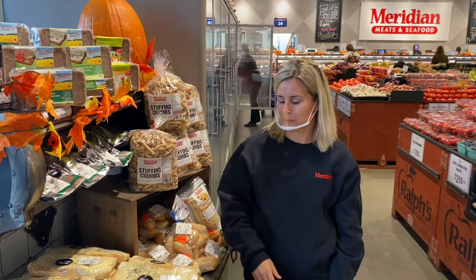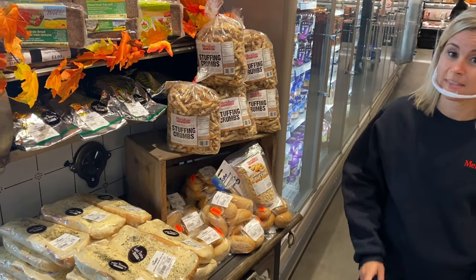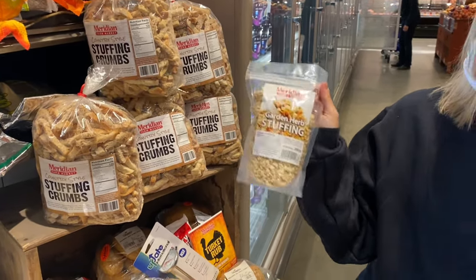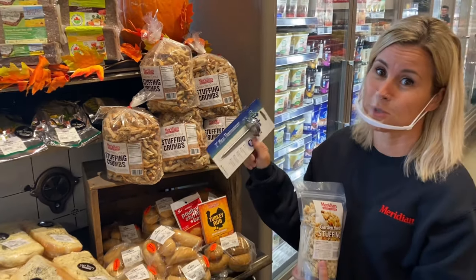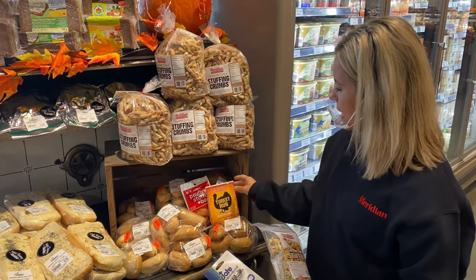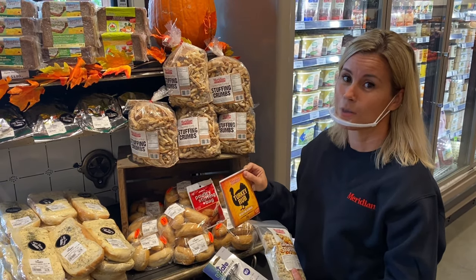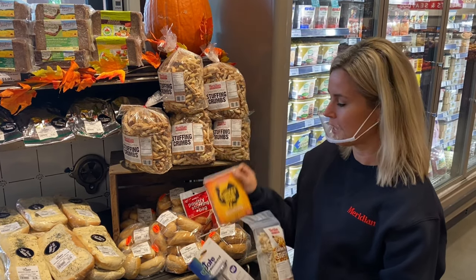We have a few items here that are great for your Thanksgiving dinner — garlic bread and buns, of course. And if you're making your own stuffing, we have stuffing cups ready to go, or a nice garden herb stuffing mix that's really delicious. We've also got a meat thermometer, which is really important when you're cooking a turkey so you don't overcook it — you can pick that up at our meat department. And our Meridian turkey rub is fantastic on your turkey or turkey breast roast. You can find recipes on our website or social media.